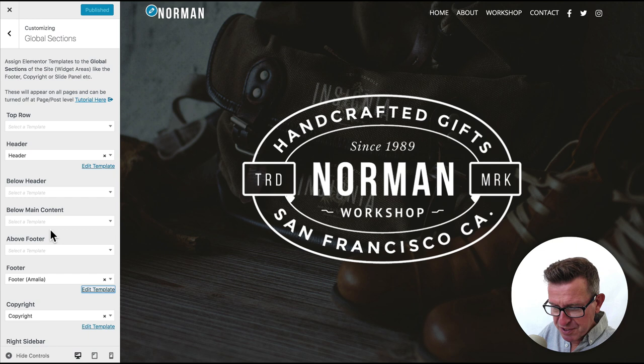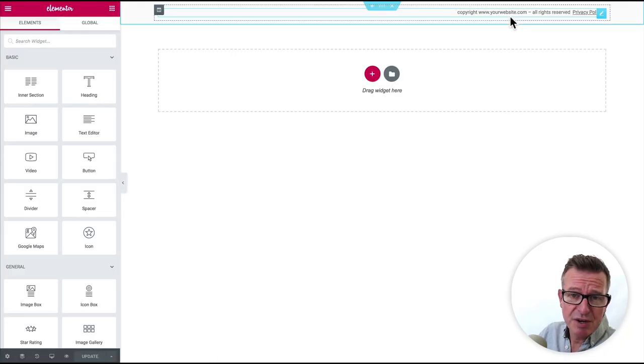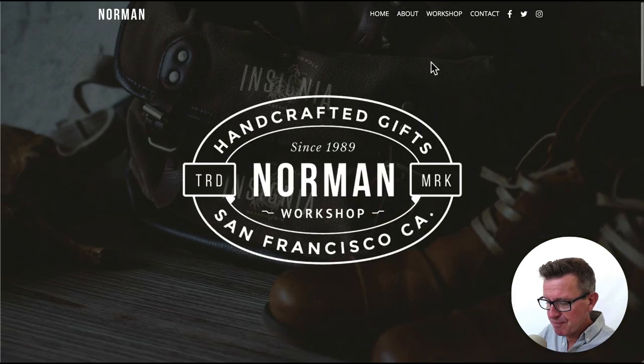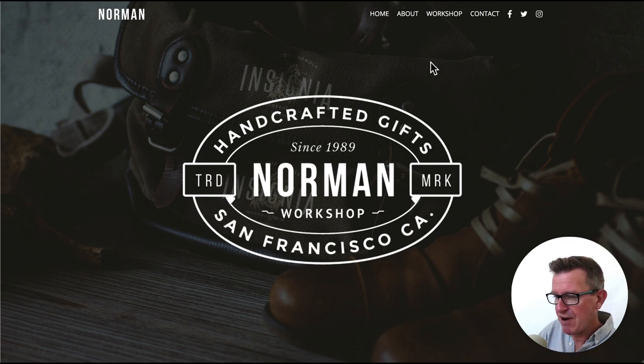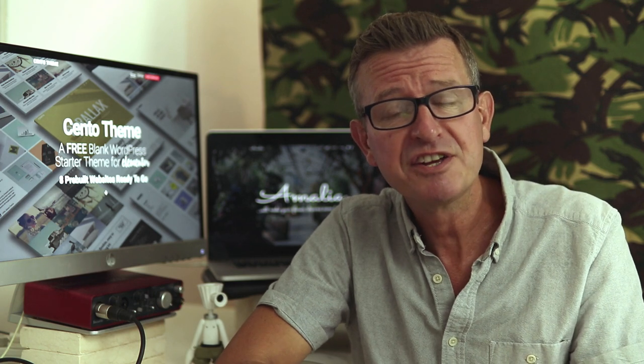In the Customizer, the copyright template is also assigned to the copyright section — go in there, change the URL to the Norman URL and update the privacy policy link. And believe it or not, we are done. We have finished our website — Norman Handcrafted Gifts from San Francisco, all done in around about 30 minutes. Why not give it a try yourself today? Download link is in the description. Post your comments, tell me what you think about the new theme, and until next time, see you later.